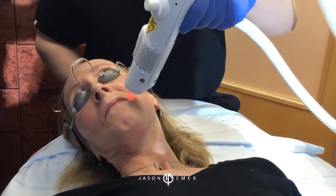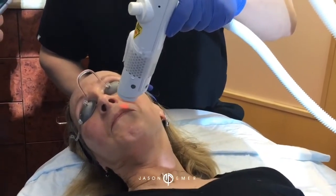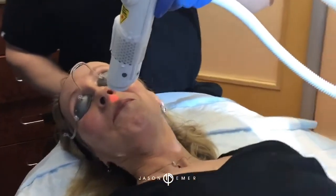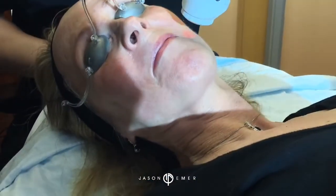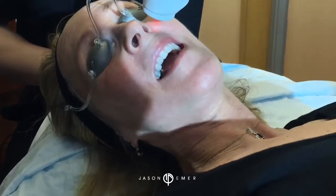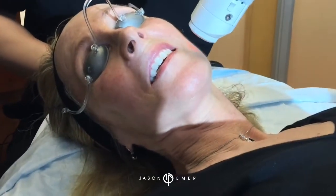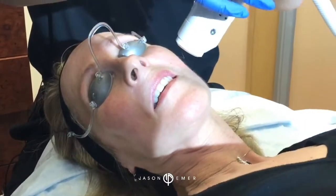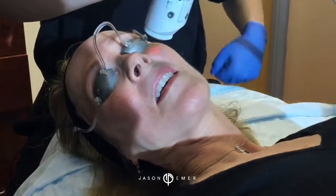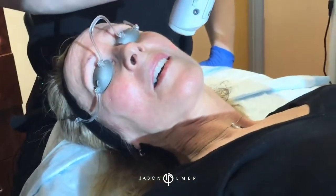We're going to get some of those hairs. See those hairs going away? You can see them — they're smoking up. They hurt a little bit, right? Yeah, but it's not terrible. This laser was designed for darker skin, so my Middle Eastern and Hispanic patients love this laser — they can remove hairs without burning their skin, which is amazing. A lot of lasers like the Alexandrite and Diodes, even though they say they can be used on dark skin, we've seen many issues.